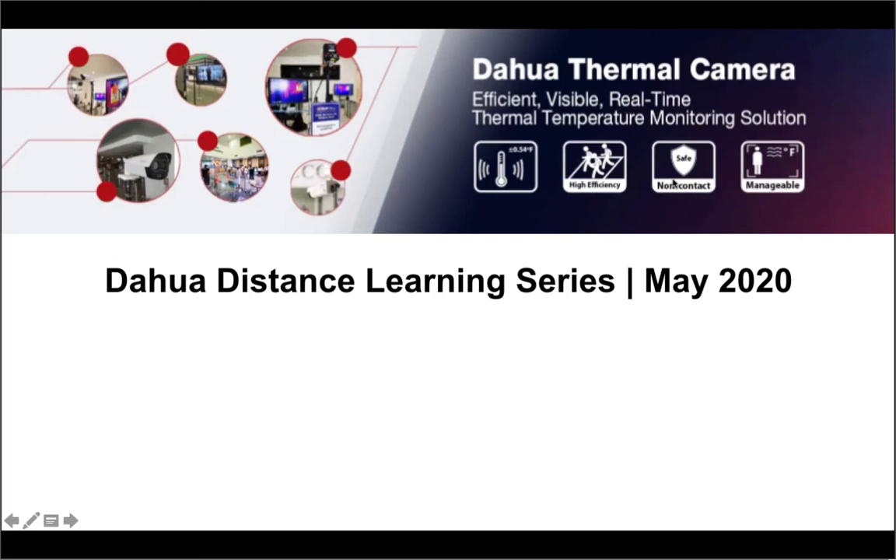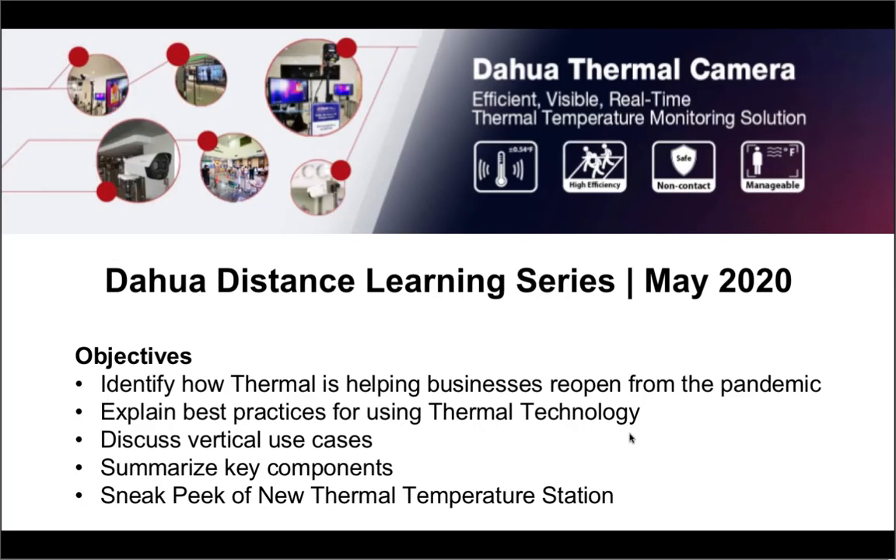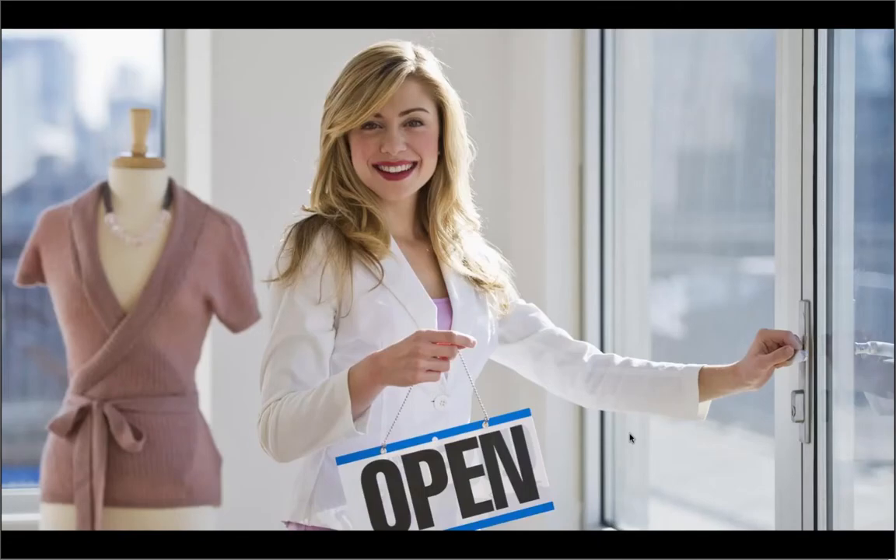It's great to be here today to talk about DAWA's new temperature monitoring solution. As Rebecca stated, the objectives today on the webinar are to identify how thermal technology is helping businesses reopen from the pandemic, explain some best practices for using our thermal technology, talk about some of our most interesting vertical use cases, summarize the key components to get your business up and running, and take a sneak peek at our new temperature thermal station. So without further ado, let's get started.